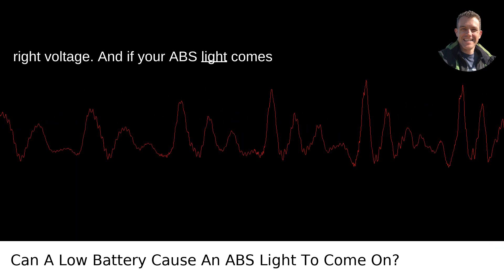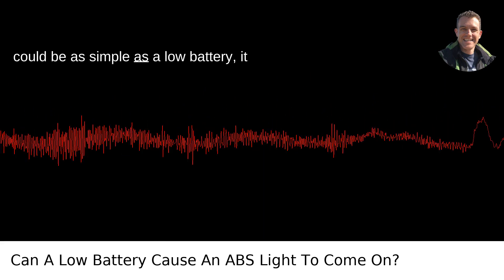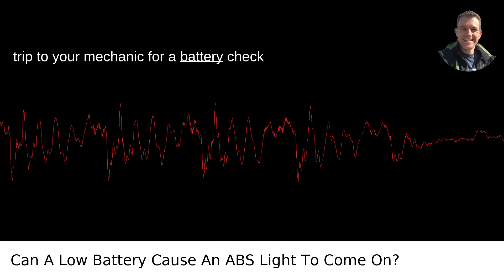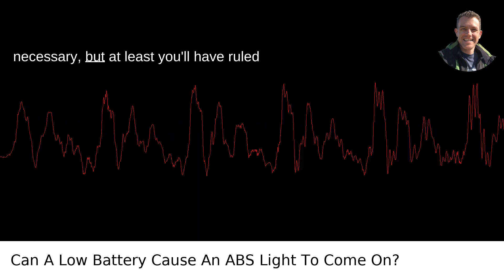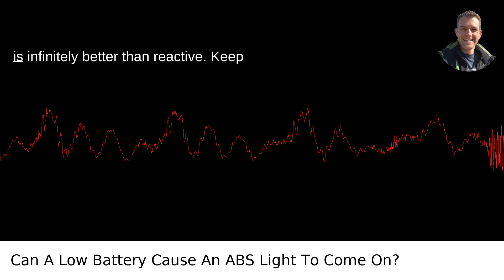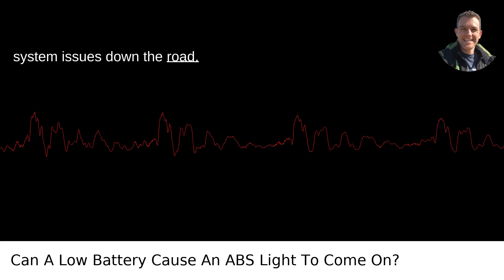And if your ABS light comes on, definitely don't ignore it. While it could be as simple as a low battery, it could also indicate more significant issues with the ABS system itself. A quick trip to your mechanic for a battery check can often clear up the issue. If it's not the battery, further diagnostics will be necessary, but at least you'll have ruled out the simplest fix. Remember, in the realm of automotive care, being proactive is infinitely better than reactive. Keep an eye on your battery's health, and you'll prevent a myriad of electrical system issues down the road.